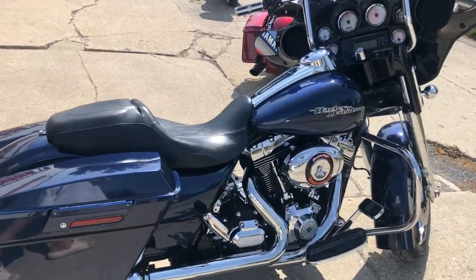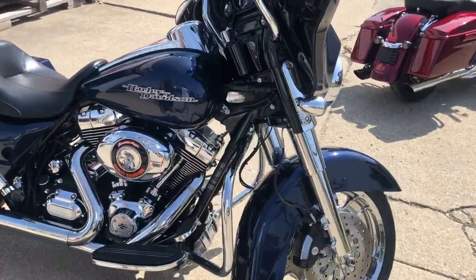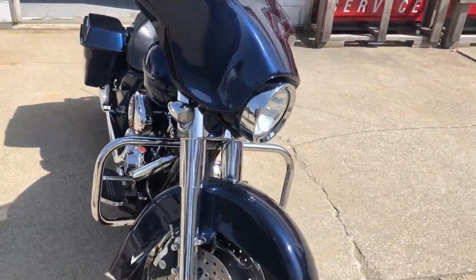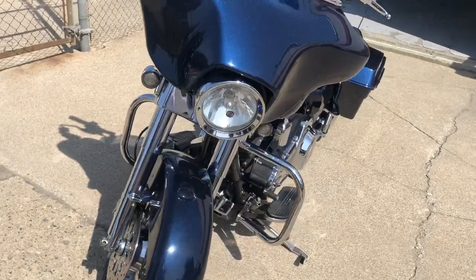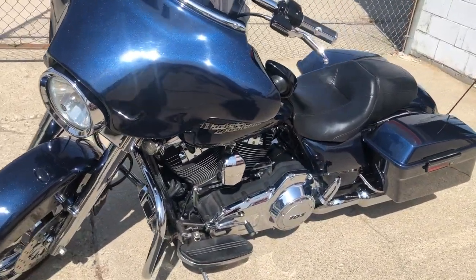Good looking bike — take a close look. We got chrome front end, chrome front and rear wheels on this thing. Great looking bike, you can own it for only $9,499. Give us a call guys, we'll get it done: 810-648-9500.